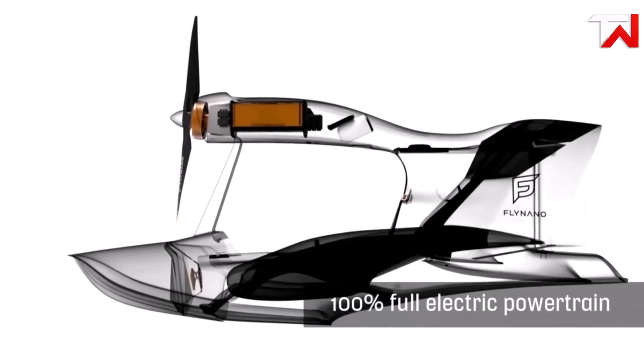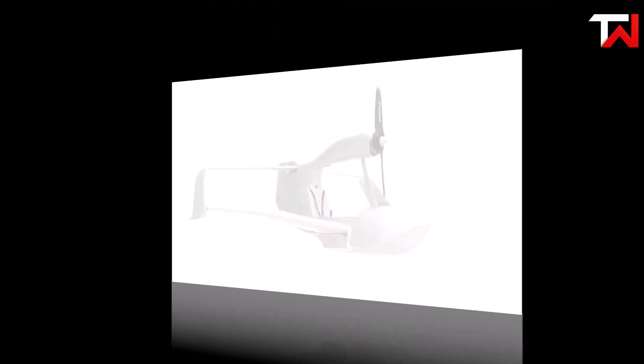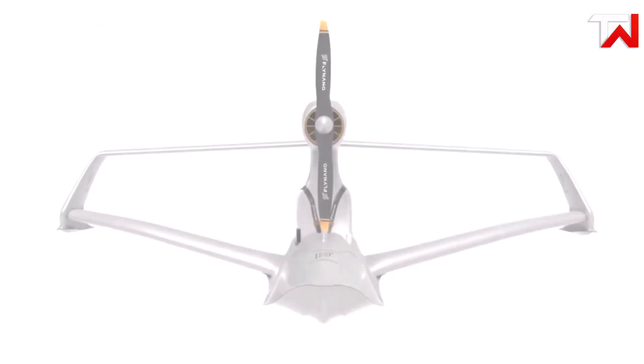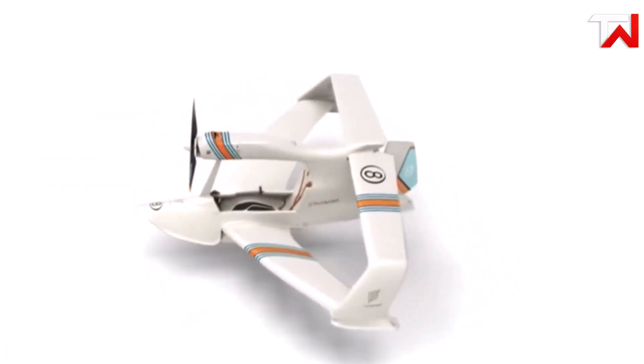the Fly Nano will exclusively produce an electric model, emphasizing eco-friendliness and low maintenance. This electric configuration enhances the aircraft's appeal, being both quiet and efficient. Its hull allows for water operations, making it versatile, while the removable wing facilitates easy storage and transport, positioning the Fly Nano as an exciting choice for aviation enthusiasts.